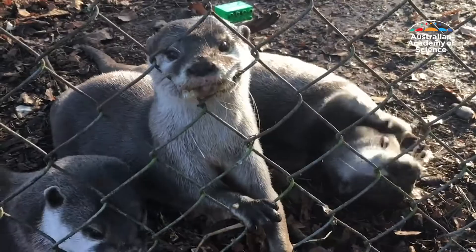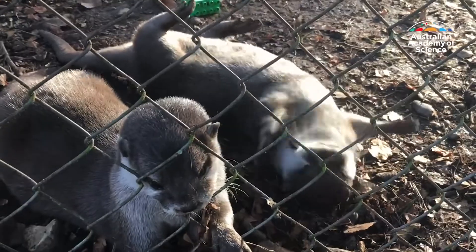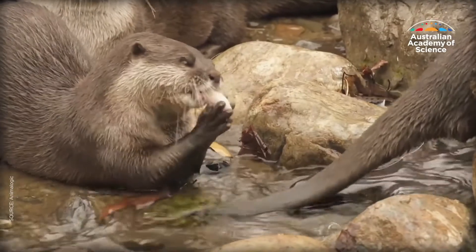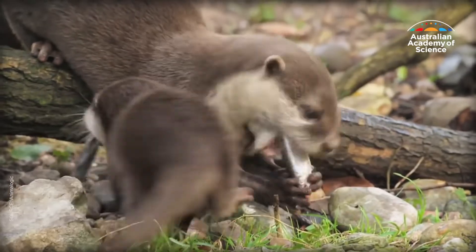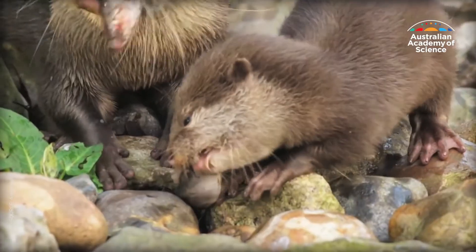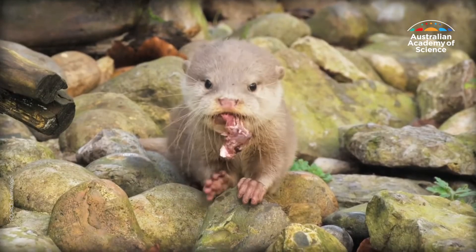We believed that in the young otters they were showing more of this rock juggling behavior to help develop those extractive foraging skills. But once they hit maturity, they're having to look after their children — they just don't have the time or the energy to spare to be able to rock juggle.